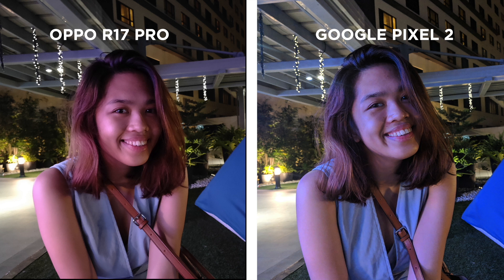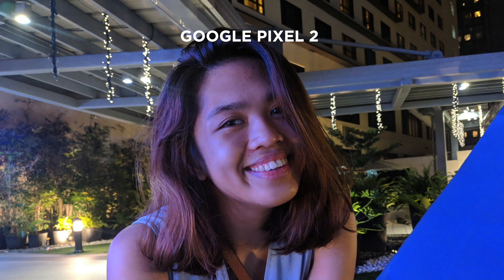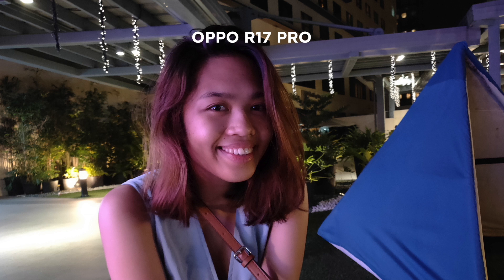Now, taking a look at this portrait without night mode, hands down the Pixel wins. It's just a better phone for taking shots of people, in my opinion. It's dynamic, really sharp — just look at the hair and the eyes, there's detail. But the R17 Pro's shot still isn't bad. It's not as sharp, but it's still clean.